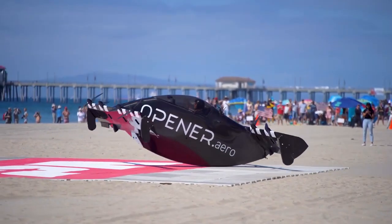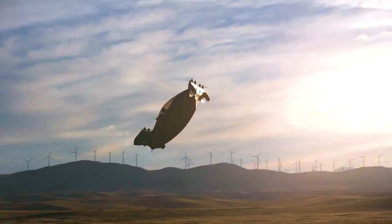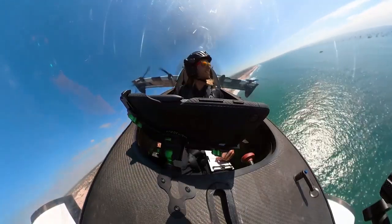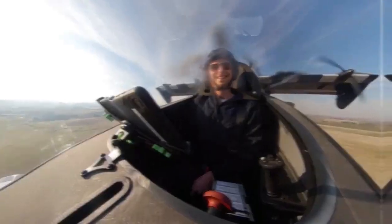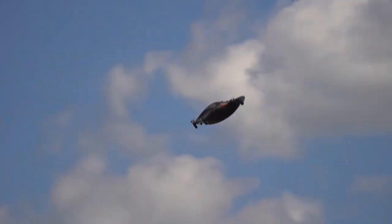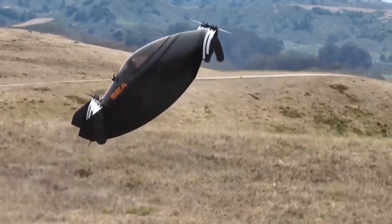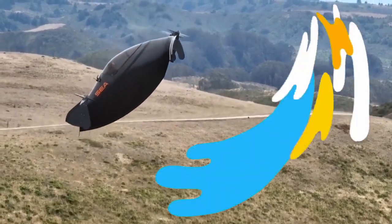What makes the Blackfly so exciting is its simplicity and efficiency. This one-person aircraft doesn't require runways or large airports thanks to its ability to take off and land vertically. It features eight electric motors and has a lightweight carbon fiber frame, allowing it to fly at speeds of up to 62 miles per hour. Its range is around 25 miles, making it ideal for short urban flights.